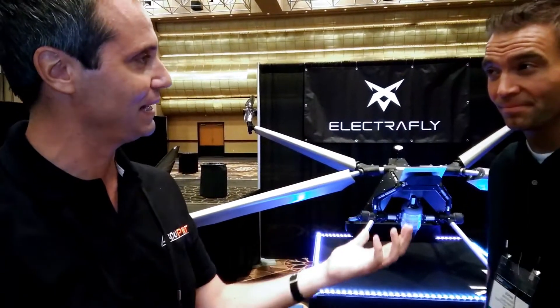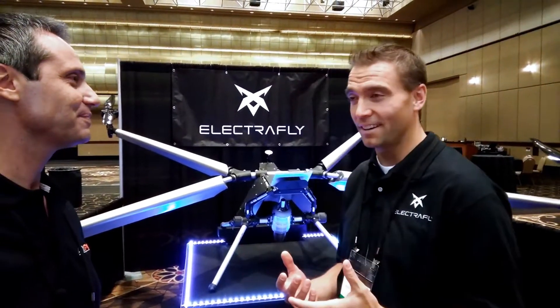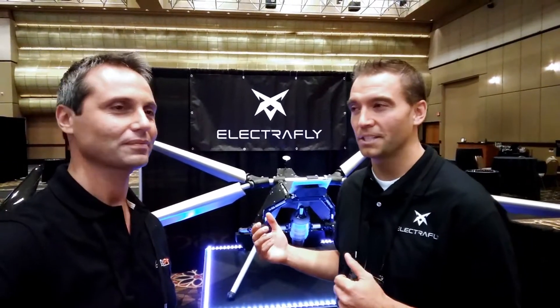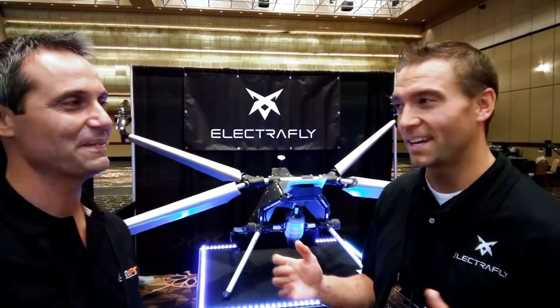Actually it's not a drone because it's a manned vehicle. You know, everybody kind of likes to use the word drone, but certainly when you're sitting on it that kind of changes the verbiage a bit. What we have is a hybrid electric personal flying machine — you can think of it as like a bullet bike with wings on it, or like a Star Wars speeder bike, or something that really needs to be in the next James Bond movie or Batman. Really, really cool concept.